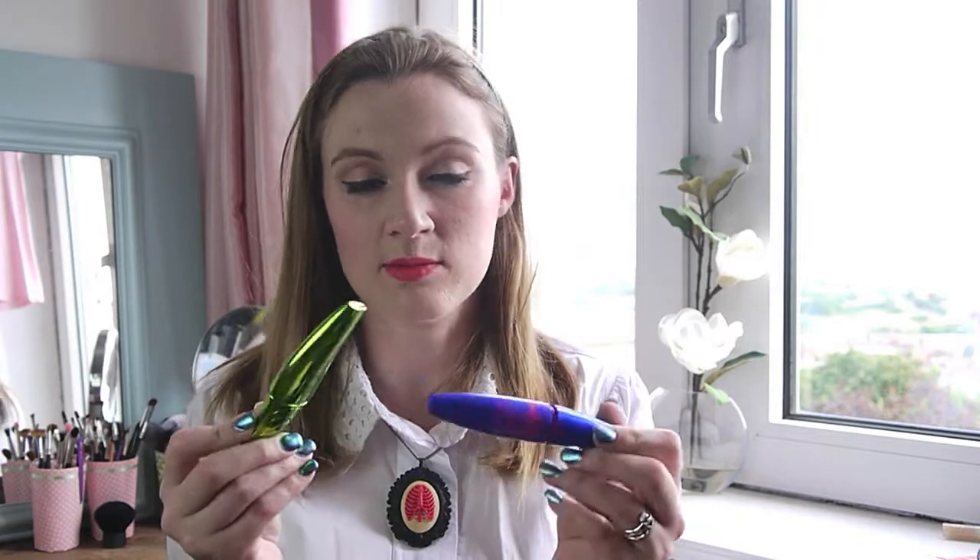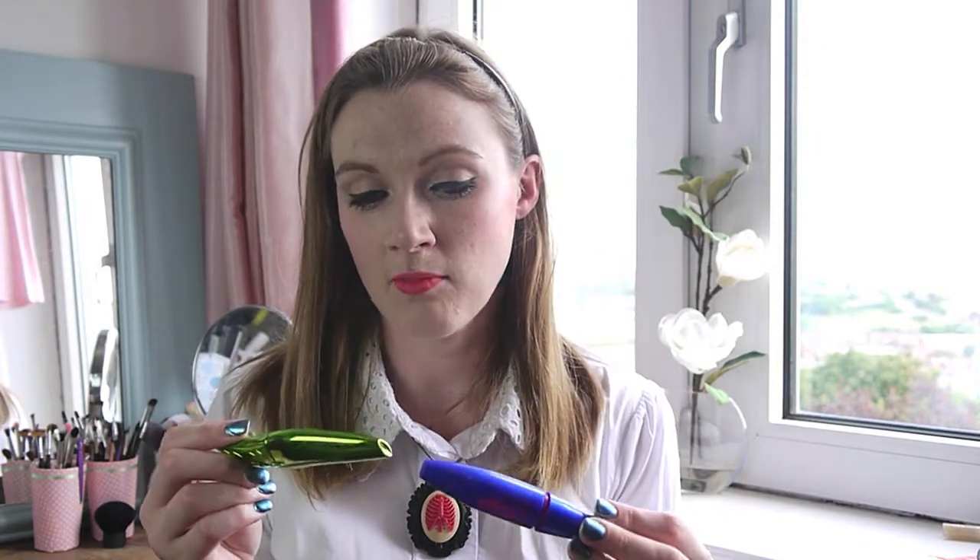Another blush I probably shouldn't have brought — the NARS Orgasm Blush. I rarely actually use this; for some reason it gets forgotten in my drawer. I'm planning to put it in my weekly makeup basket though. For mascaras, I use the Physician's Formula Organic Wear and the Maybelline Rocket Volume Mascara — these are great together. I used them every single day when I was away and would definitely recommend both.